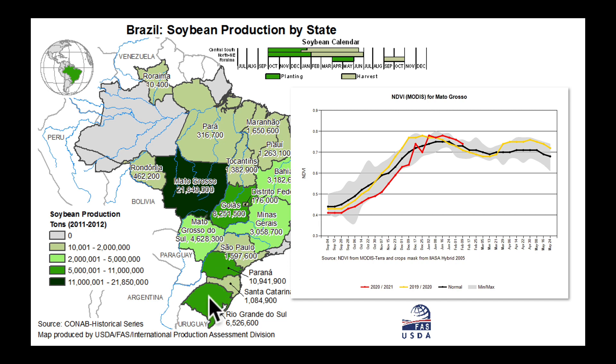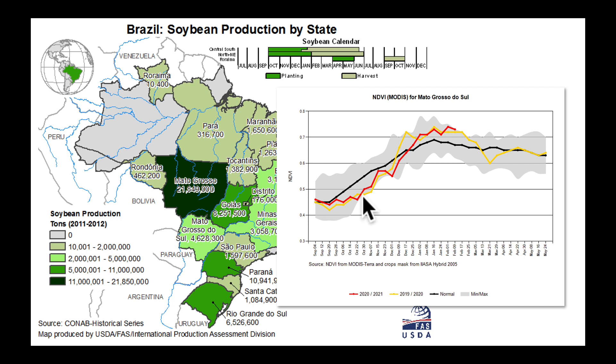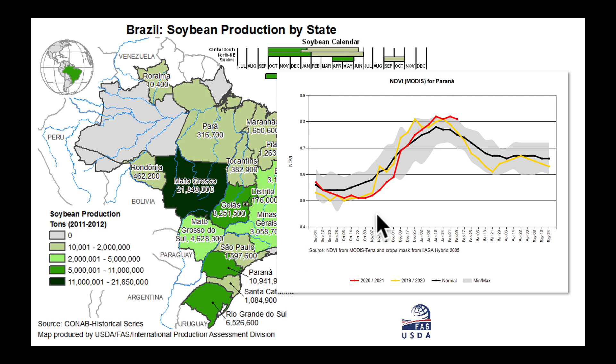Let's work our way down toward southern Brazil and head first to Mato Grosso do Sul — a very similar story. The values in 2020 into 2021 were much below average to start the season and then made a resurgence and are now quite high for this time of year. A lot of this in southern Brazil has been due to some recent rainfall. You can really see that when I go to Paraná — lowest values almost on record down here, and then with all the rains that came in December, January, and now early February, the values are very high, appearing very healthy from space.